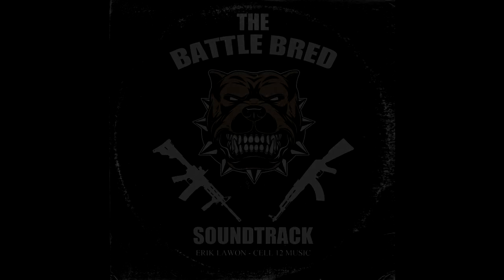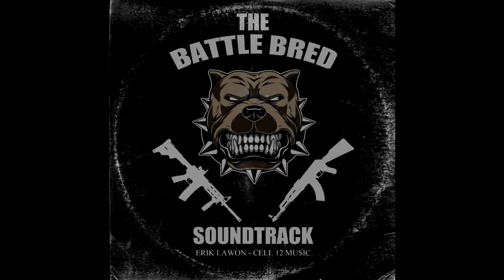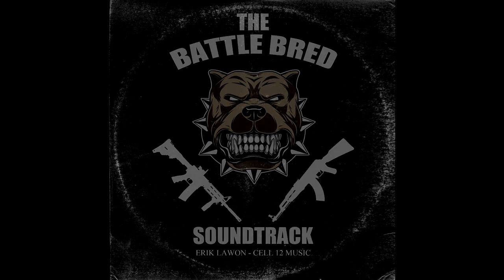I hope you guys enjoyed this quick look at the English Mastiff. If so, be sure to stomp on that like button, subscribe for more free content, and visit BattleBredCanines.com. Don't forget to check out the Battlebred soundtrack — it's actually a pretty dope mix to work out to. I'll see you guys next week. I love you all. God bless.